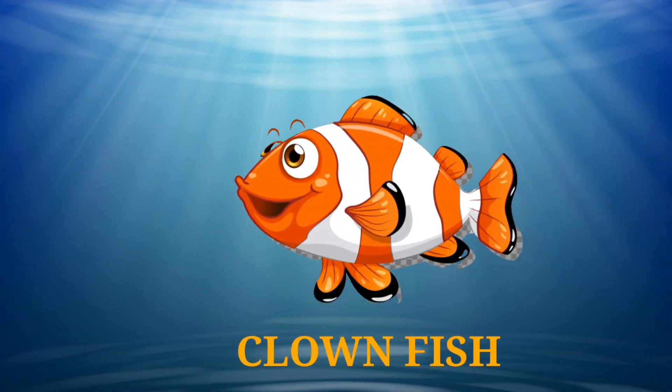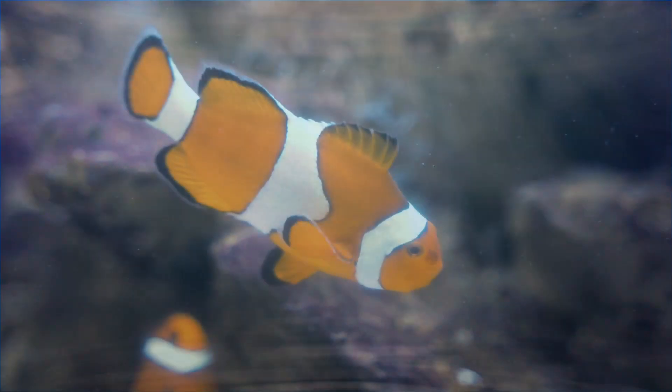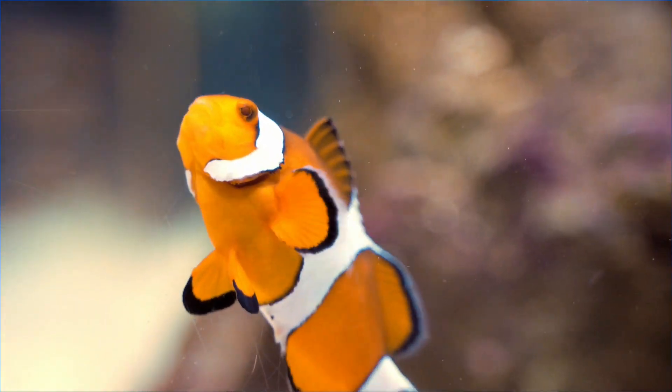What's next? It's a clownfish. How beautiful it is. Its orange color makes it so attractive. I can't take my eyes off.